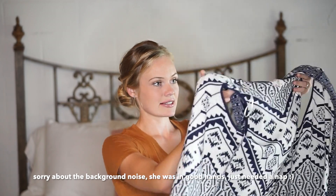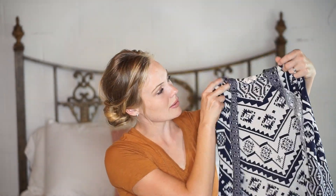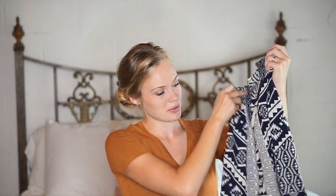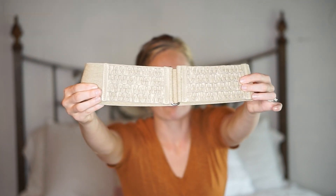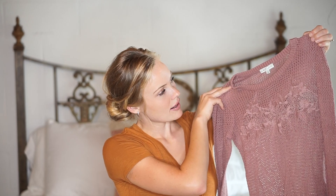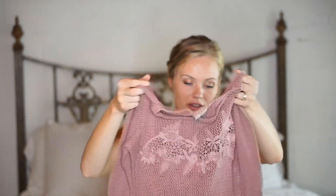Then we have this kind of Aztec print navy and cream vest with a hood on it. I'm not a big vest girl but I thought this was really cute for layering for fall. I got a belt — it's plain in the back and then has a faux leather ruffle in the front. We have this sweater — just kind of a knit, mauve-ish color. Love this one.